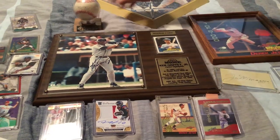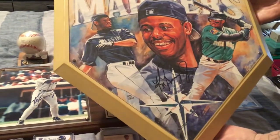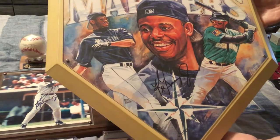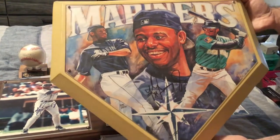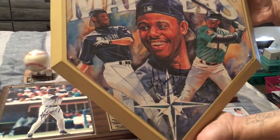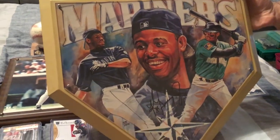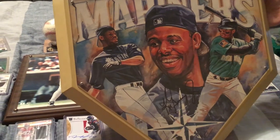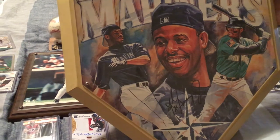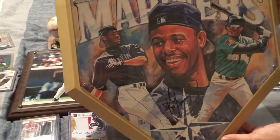We have the Griffey plate — this is a home plate. There were 2,500 of these made and signed; we have number 1,895. The signature looks really crisp and nice. It's a beautiful piece to put in your man cave. Griffey was just the highlight of the '90s in baseball — everybody loved him. He had the greatest swing; every little kid talked about him at school and wanted to be like him.